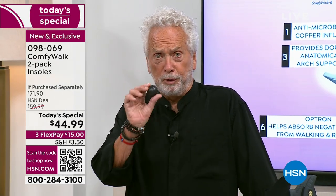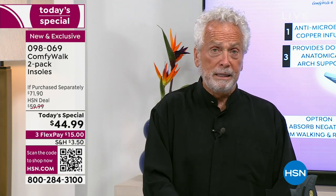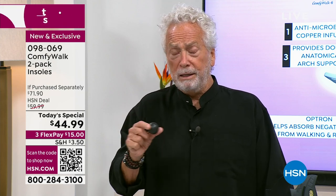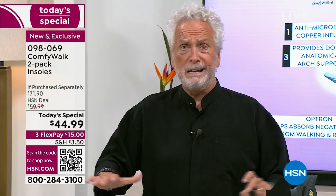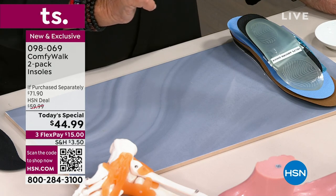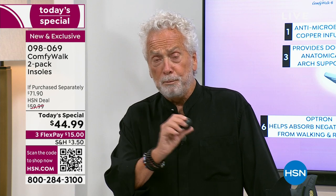Let's get busy here because everybody in America needs to understand this: the most important thing about a good insole is the material. Most insoles around the world are made of a material that doesn't absorb any impact from walking, running, or even standing. ComfyWalk has a material that nobody else in the world has — it's called Optron. Optron absorbs all the negative impact from walking, running, and standing. We were created to walk in sand, but all day long we walk on hard floors. If you have an insole made of Optron, you're going to be extremely happy for many years to come.